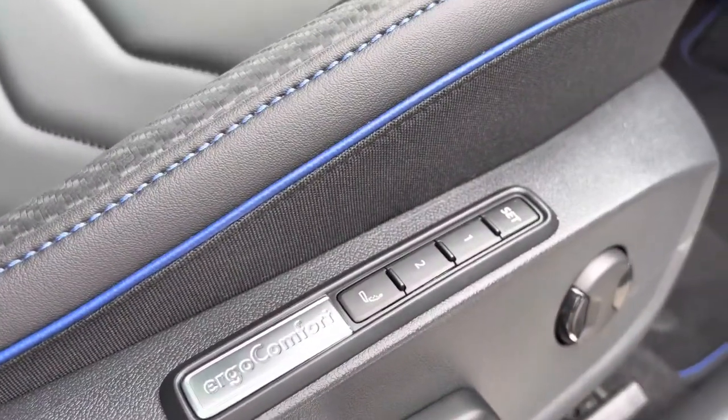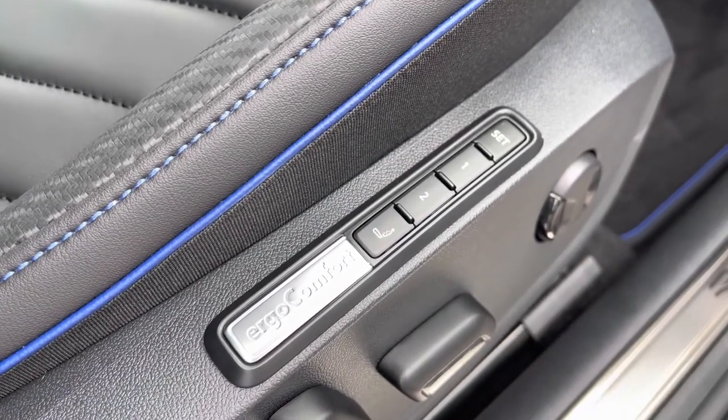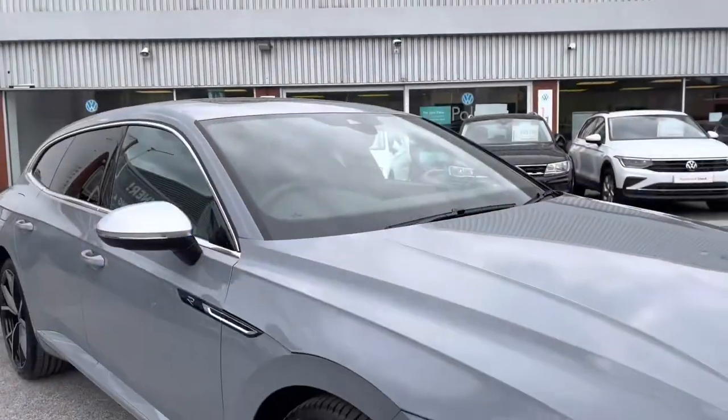The car also comes with the Ergo Comfort for the driver's side, which is your lumbar support, and you also have two different presets for the seat selection, which is great if you've got multiple users of the car.